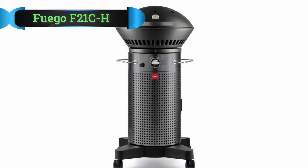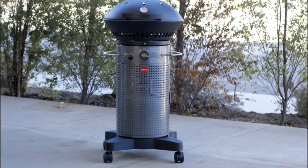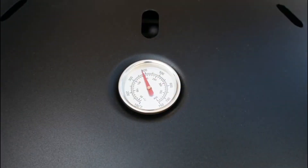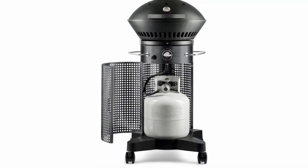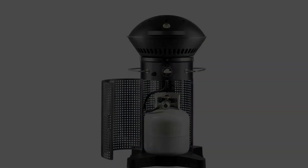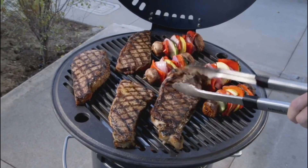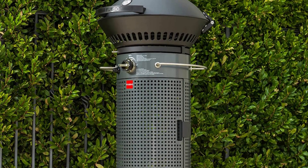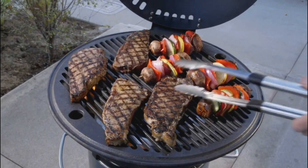Number 2: Fuego F21CH Gas Grill. If you like innovative, compact, and modern designs, you'll love this Fuego masterpiece. It has a unique appearance with a cylindrical body and a hinged gas grill with wheeled feet. The body perfectly hides a propane tank inside and doesn't need any extra room for it separately. This unit's overall footprint is small, so it can be a perfect option for small balconies and patios.